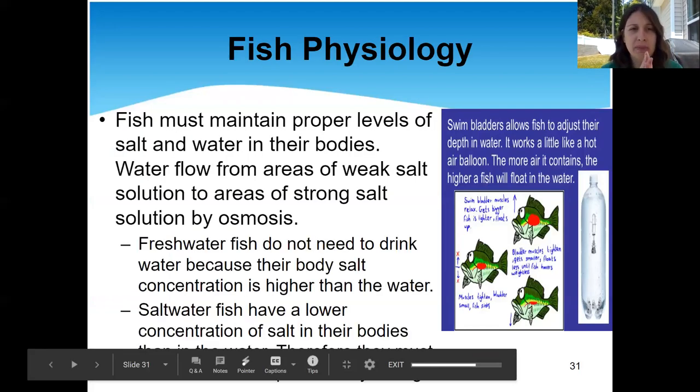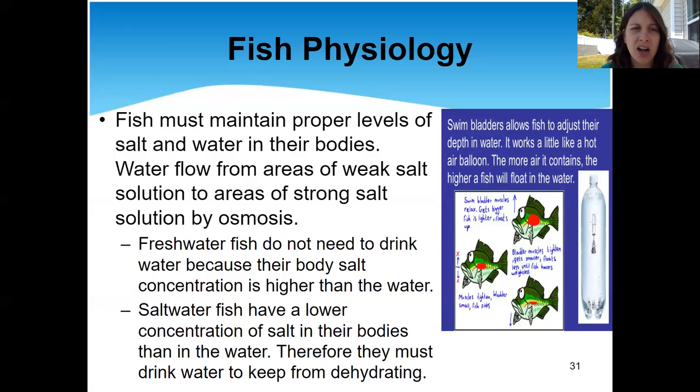So, fish physiology. There's a lot more going on with fish than we really think about at first. Fish don't just swim — fish actually have to drink water even though they're living in water, which is something you never really thought about. In order for fish to be able to swim the way they're supposed to, they have to have proper levels of salt and water in their body, and this goes for both freshwater and saltwater fish.